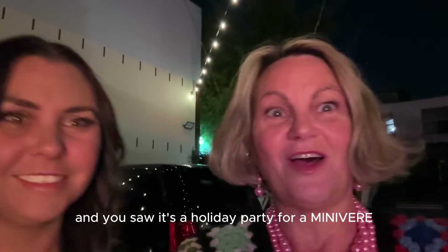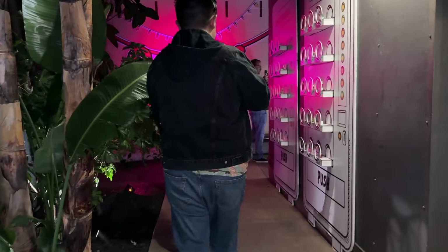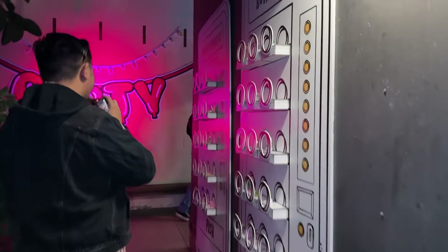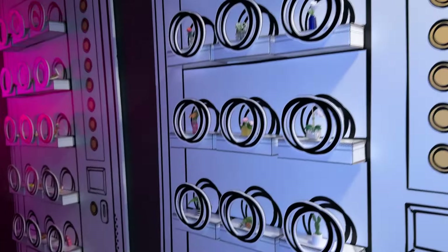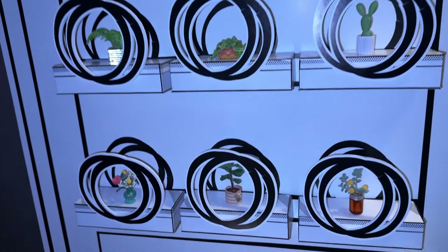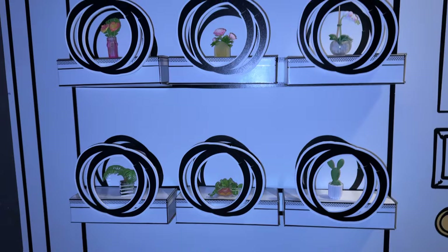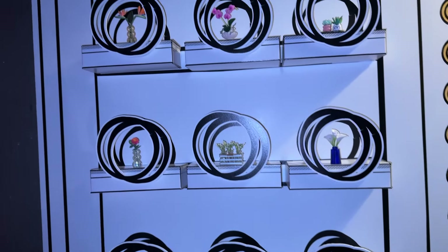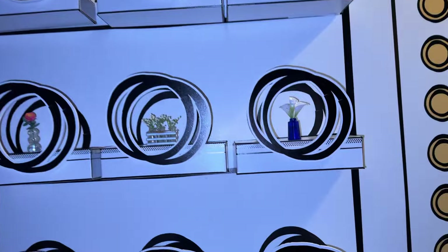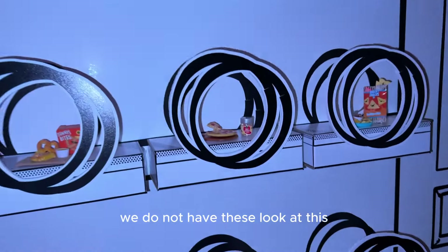My daughter and you saw it's a holiday party for MiniVerse. Oh! They've got the little plants. So cute. We do not have these. Look at this.